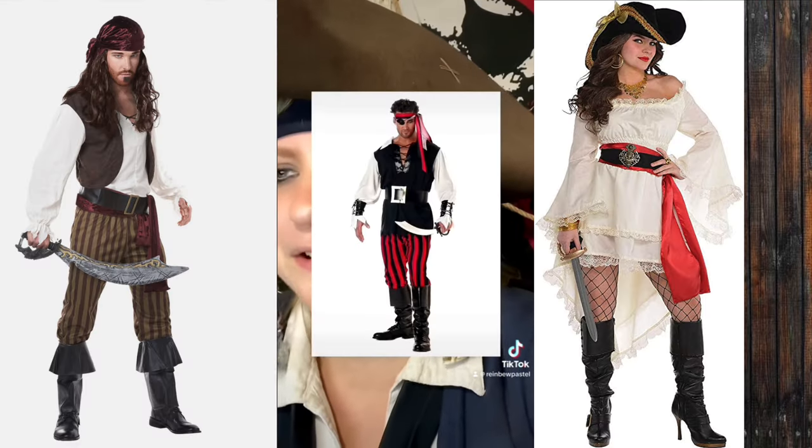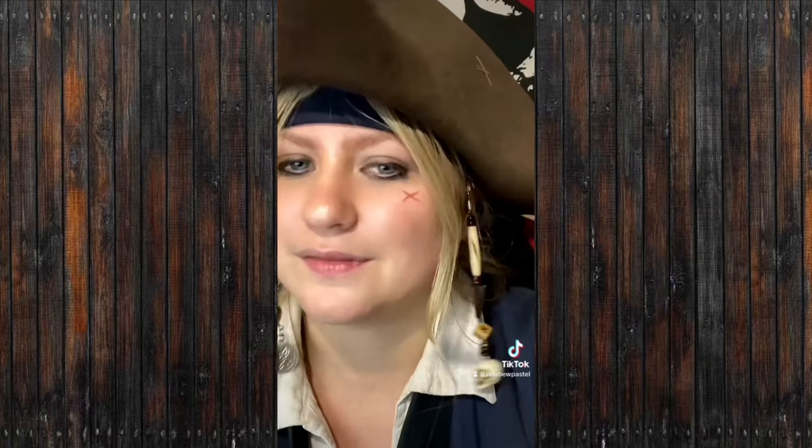Now, here are the actual costumes themselves. I'm going to try my best to use my own examples, however some of them I may have to pull off of the internet. First, we got the Halloween costume — cheaply made with polyester, a bit stereotypical and costumey looking. You can buy them from costume stores or Halloween stores. There's also a subcategory where it's like thrift store pirate, but they're just costumes crafted off of thrift store clothes.